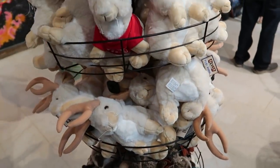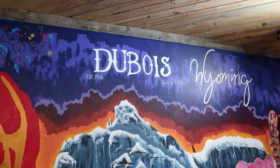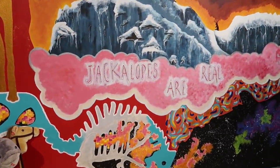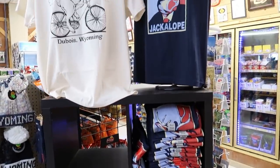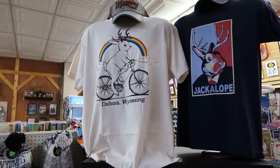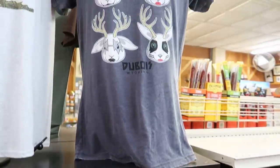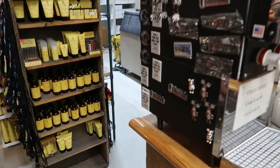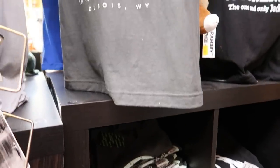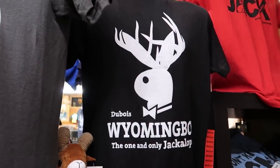Got some little plushy jackalopes for kids to take home. There's a mural on the wall — Dubois, Wyoming. Jackalopes are real. A wide variety of jackalope themed t-shirts: the Obama jackalope, a jackalope riding a bike under a rainbow, Andy Warhol jackalope, Stoner jackalope, the Kiss jackalope, some sort of sports team — the Odessa Jackalopes. There's a UFO jackalope combo — I really like that. And then I guess the Playboy jackalope.